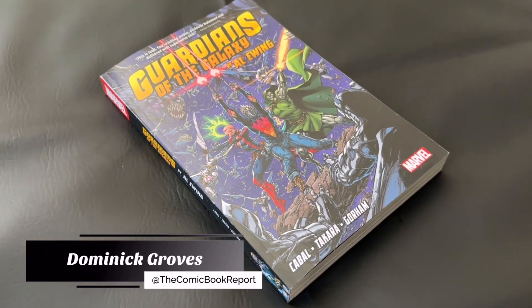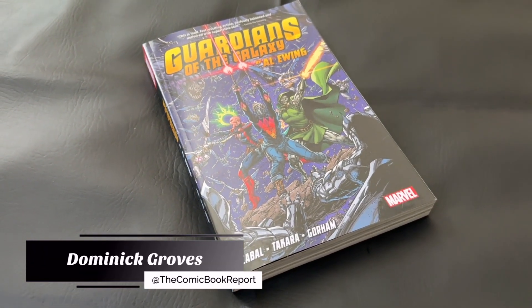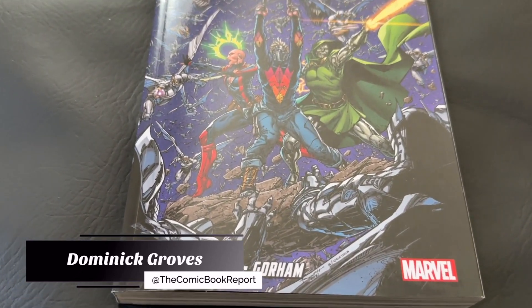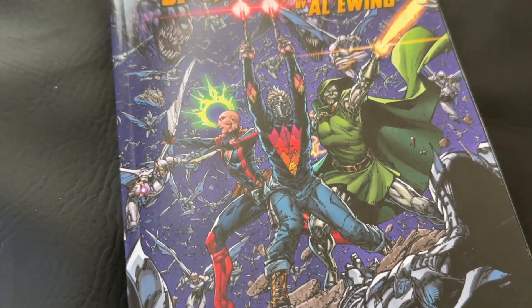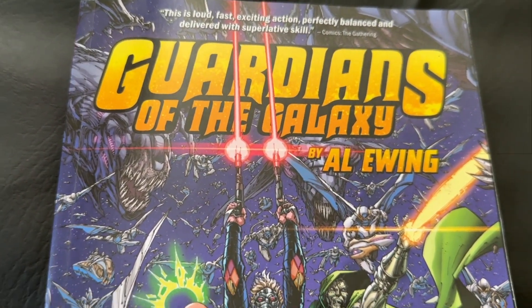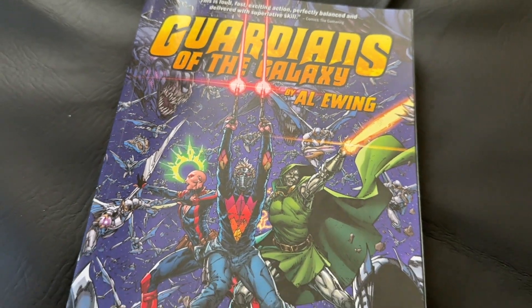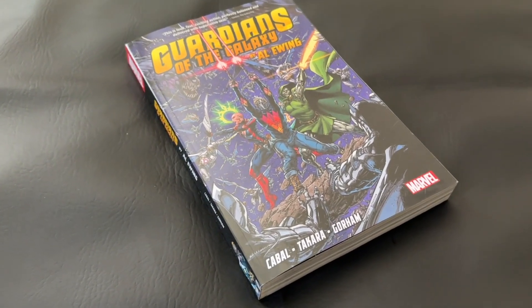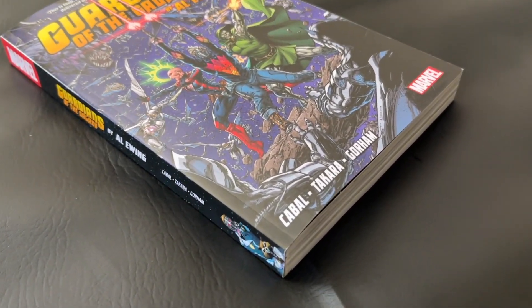How's it going, everyone? I'm Dominic from the Comic Book Report YouTube channel, over here doing another guest review for OrganicPriceBooks.com. And today, we're taking a look at the complete Al Ewing Guardians of the Galaxy run from Marvel Comics. The issues in this volume were written by Al Ewing and illustrated primarily by Juan Cabal, Marcio Takara, and Adam Gorham.